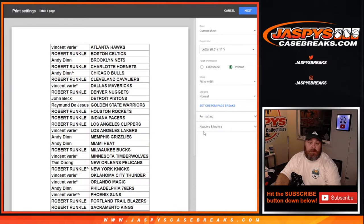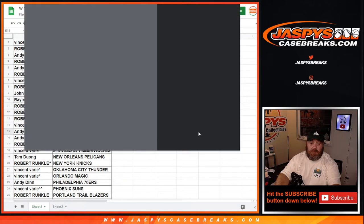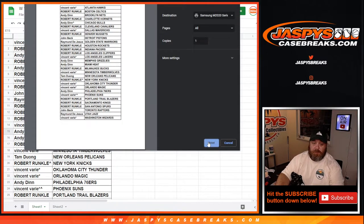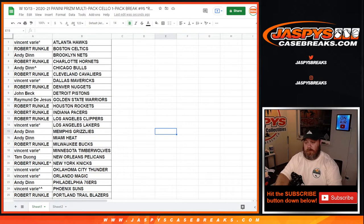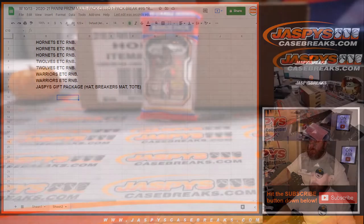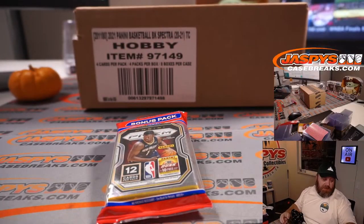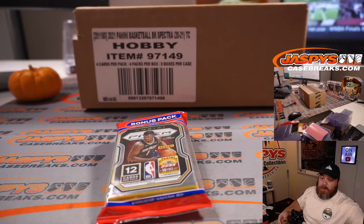All right, I'm going to head out. You have a great night. See you. And remember, separate dice rolls, separate randomizer at the end to give away the spots. There's that checklist there. Here is the pack breaks — behind that is our Spectra basketball case, which will be coming up right after this.